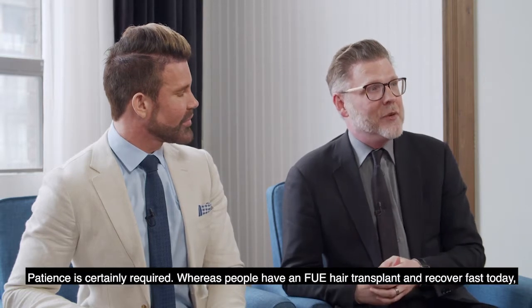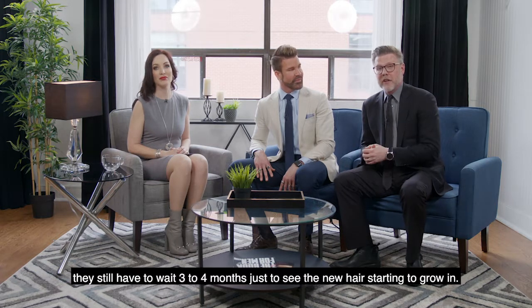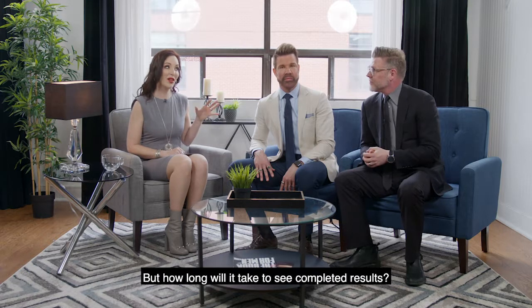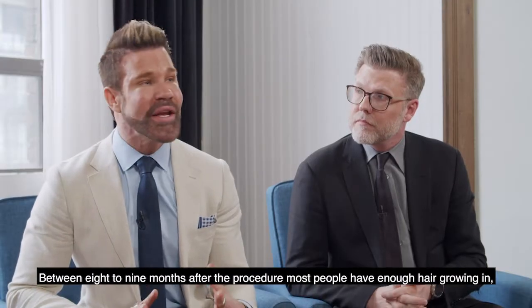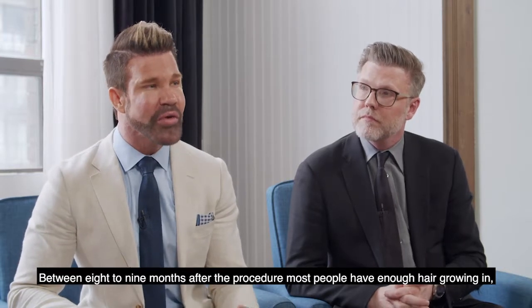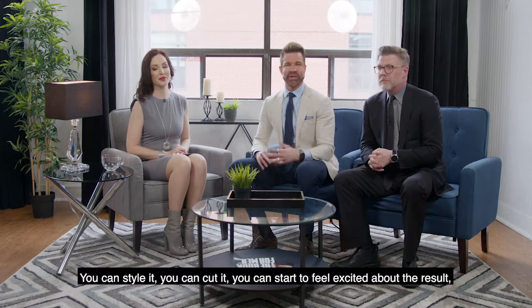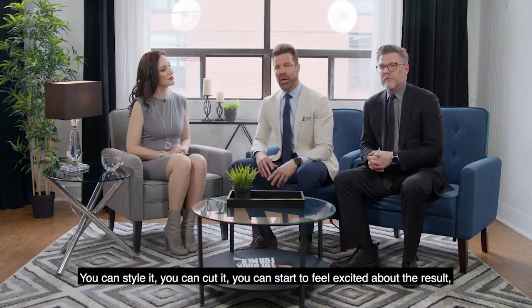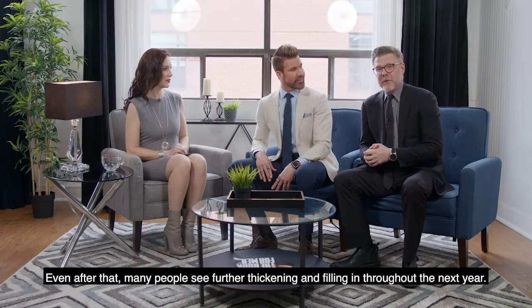People who have an FUE hair transplant and recover fast still have to wait three to four months just to see the new hair starting to grow in. This is true no matter which method you choose. Between eight to nine months after the procedure, most people have enough hair growing in thick enough that it can look really full — you can style it, cut it, and start to feel excited about the result. We consider one year to be the official finish point, and even after that, many people see further thickening and filling in throughout the next year.